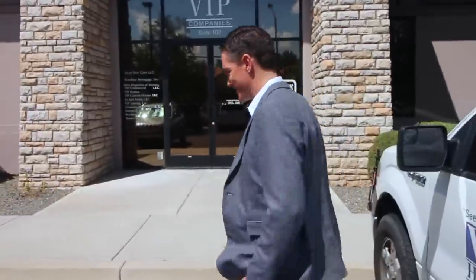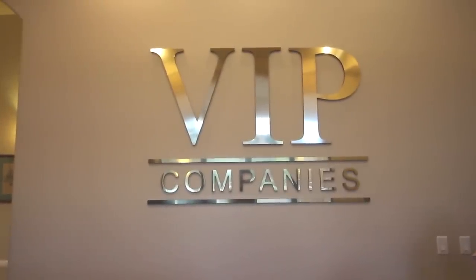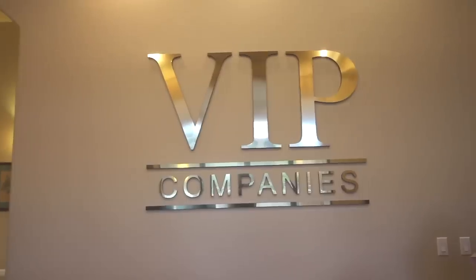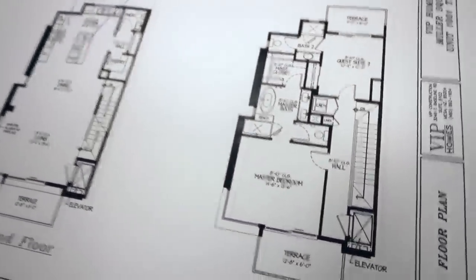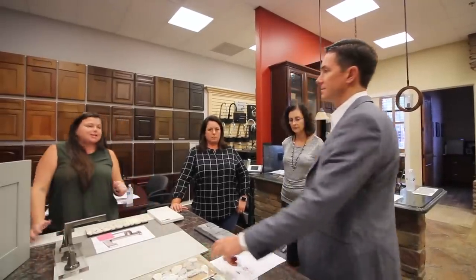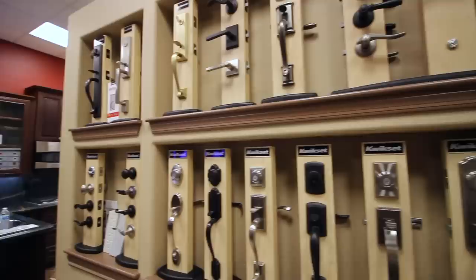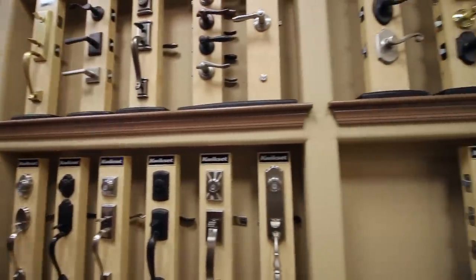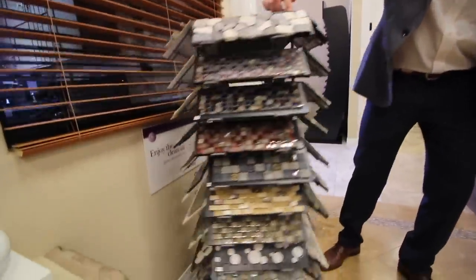We're here at VIP Homes World Headquarters. Come on, let's go check out their design center. Phil Sexton, CBOC team, new build division.